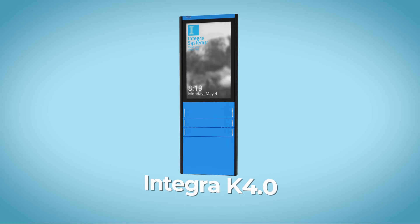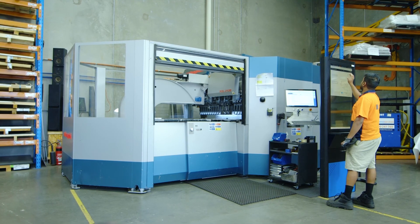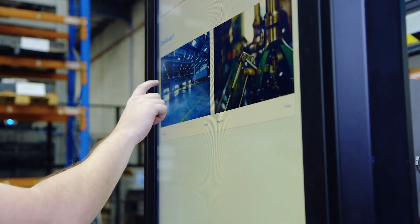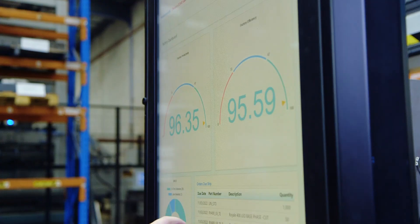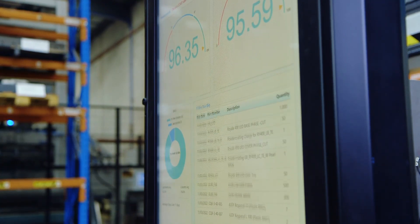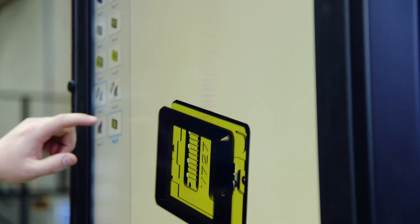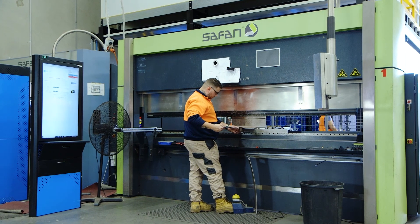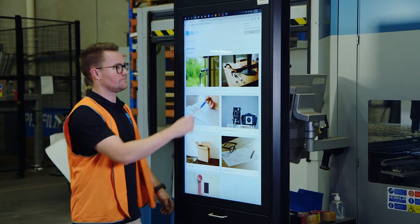It would become known as the Integra K4.0. Integra's K4.0 technology consolidates digital processes and workflow information including ERP data, CAD and data measurement tools into centralised kiosk locations. It essentially creates a virtual job bag environment across your entire facility.